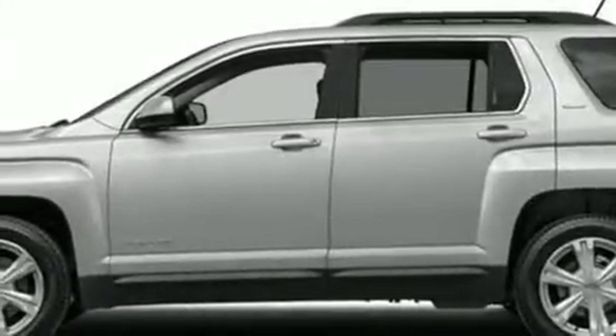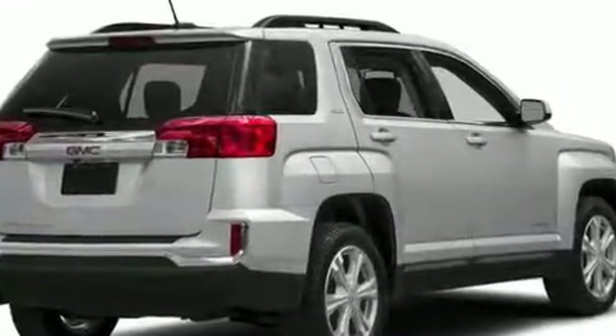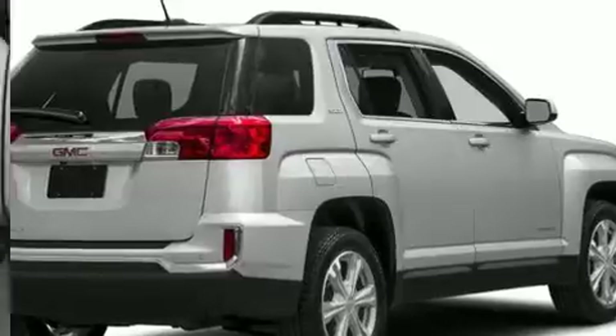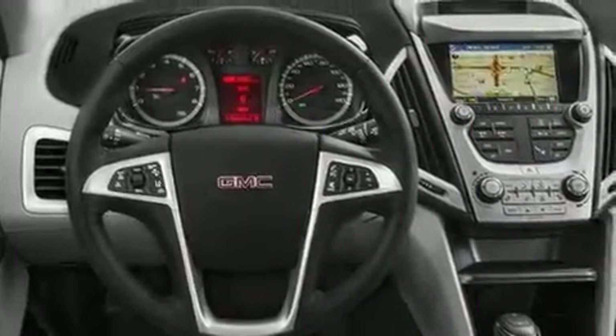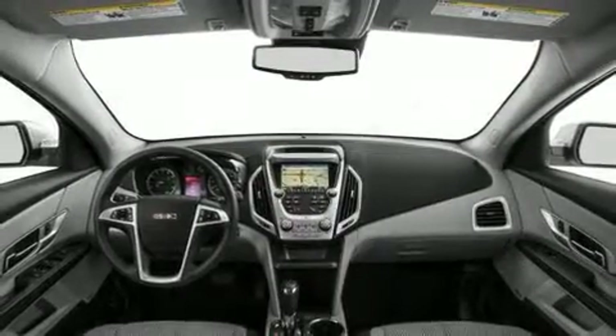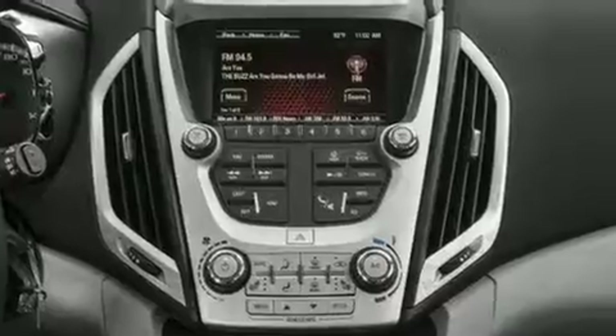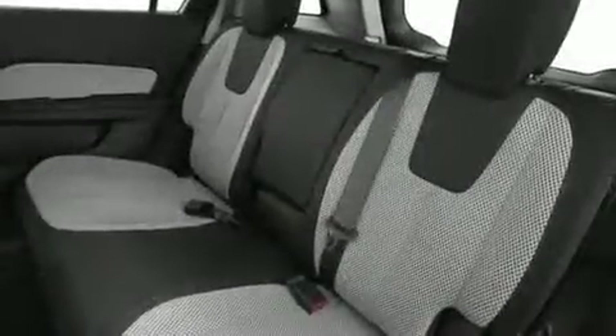You can expect a lot from the 2017 GMC Terrain. It features an automatic transmission, front-wheel drive, and a refined six-cylinder engine. This model accommodates five passengers comfortably and provides features such as a rear window wiper, one-touch window functionality, a tachometer, an automatic dimming rearview mirror, fully automatic headlights, and much more.